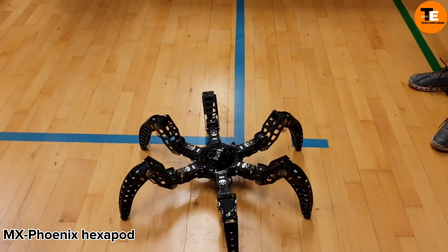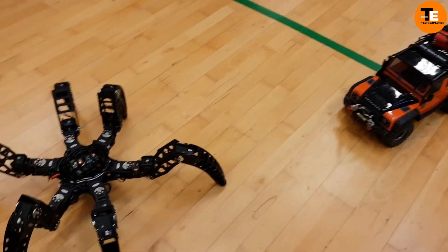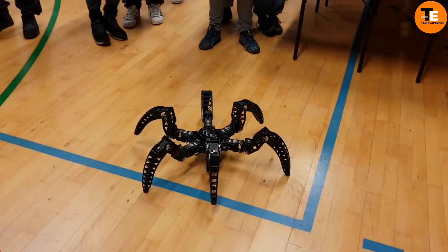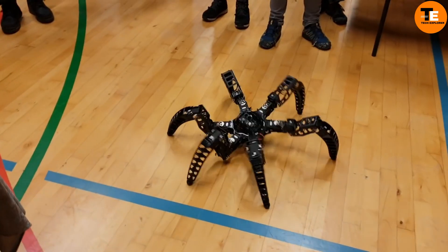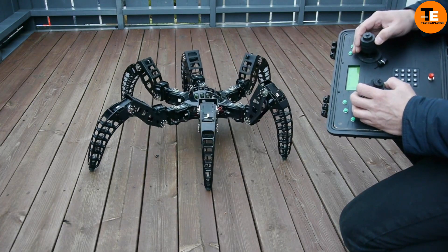The MX Phoenix hexapod robot, resembling a spider, is a remarkable creation weighing in at 10.4 pounds. What sets it apart is that its movement algorithm and many components were meticulously designed and crafted by its creator. This attention to detail is evident in the quality of its construction.